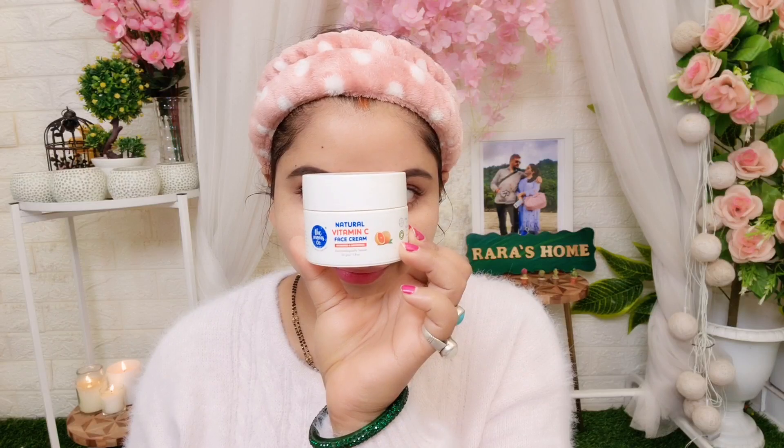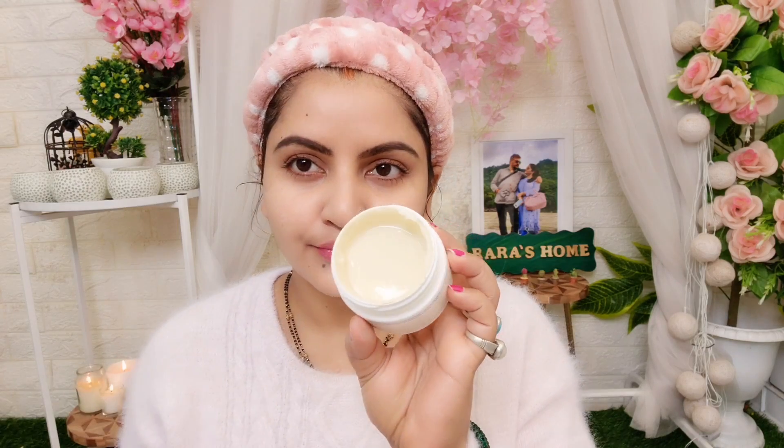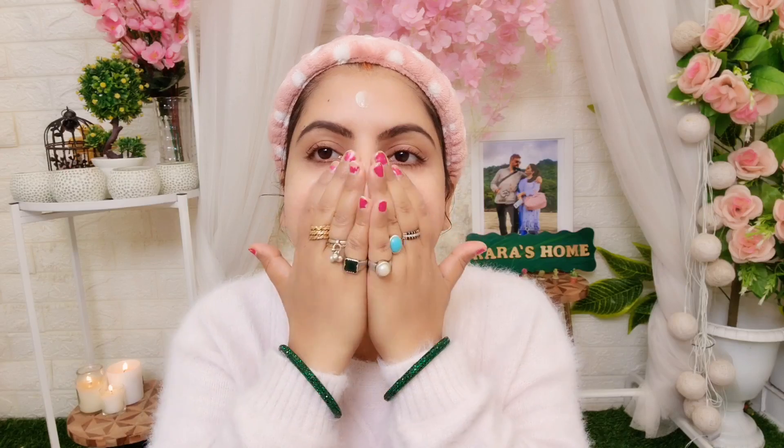Now I am applying the natural vitamin C face cream from The Moms Co. It evens out the skin and gives a brighter look. It contains vitamin C, vitamin E, and ferulic acid, and provides intense hydration. I will apply it and then massage in circular motions. It reduces dark spots, is dermatologically tested, non-comedogenic, toxin free, and harmful chemical free.